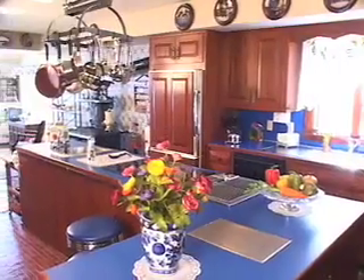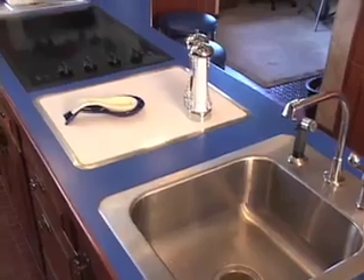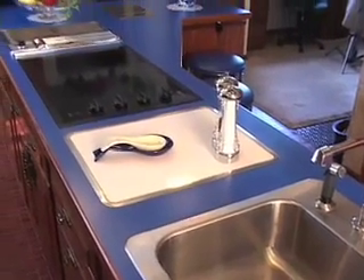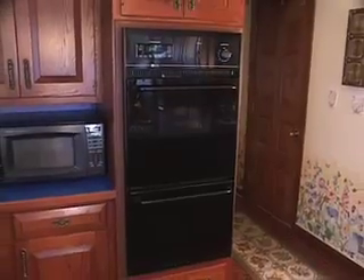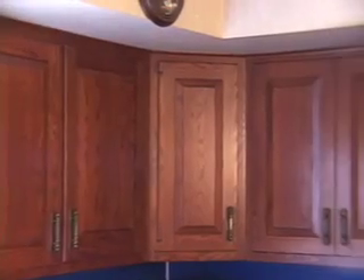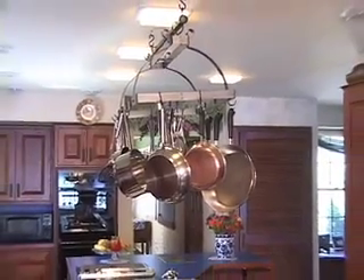This kitchen is truly the heart of this home, and there are so many amenities. On this large center island, which serves as a breakfast nook, you'll find a utility sink, a cutting board, a built-in Maytag range top, along with a Jenn-Air grill. The kitchen also features a double oven, custom-made cherry cabinets, a huge pantry, and a pan rack above the center island.